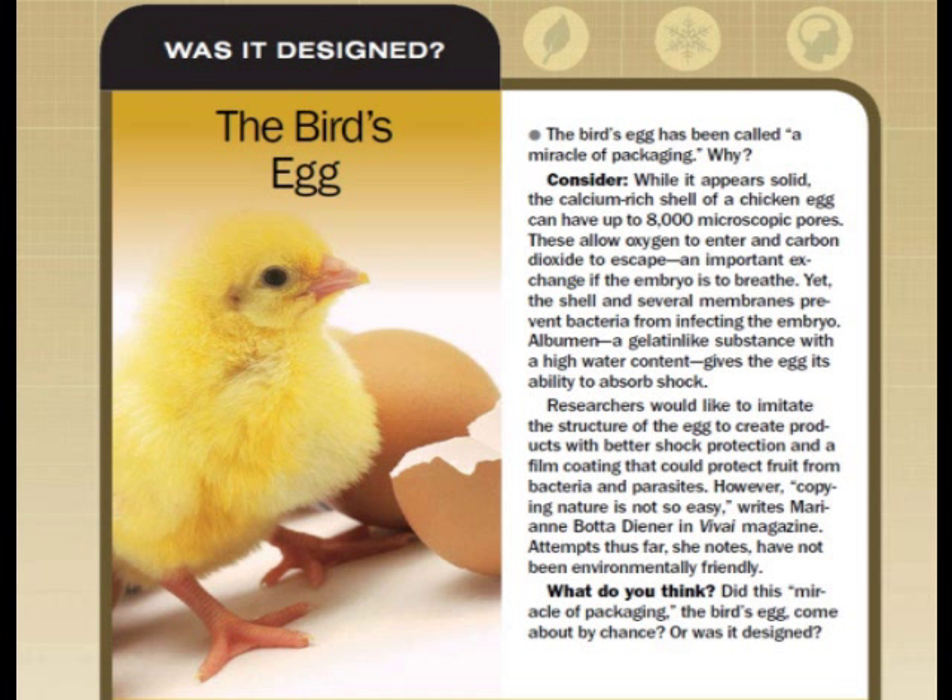Consider: while it appears solid, the calcium-rich shell of a chicken egg can have up to 8,000 microscopic pores. These allow oxygen to enter and carbon dioxide to escape — an important exchange if the embryo is to breathe. Yet the shell and several membranes prevent bacteria from infecting the embryo.